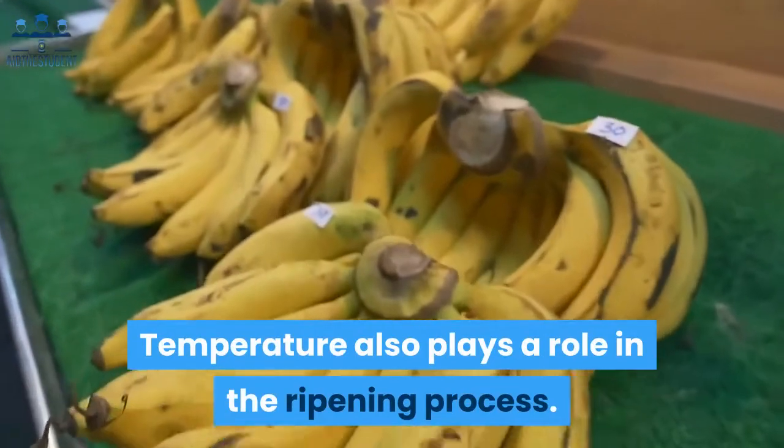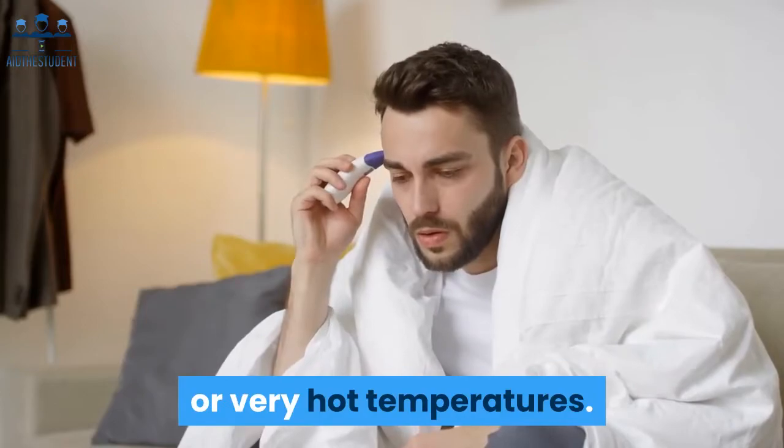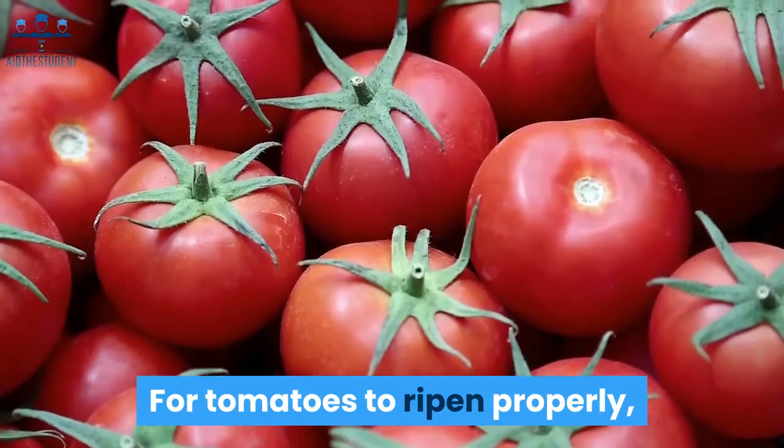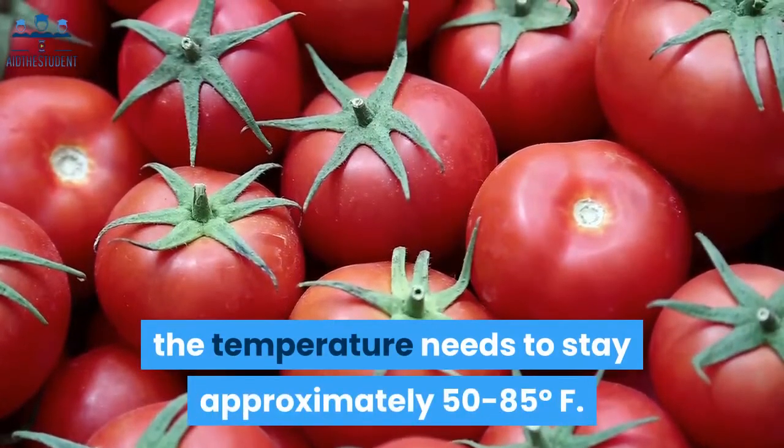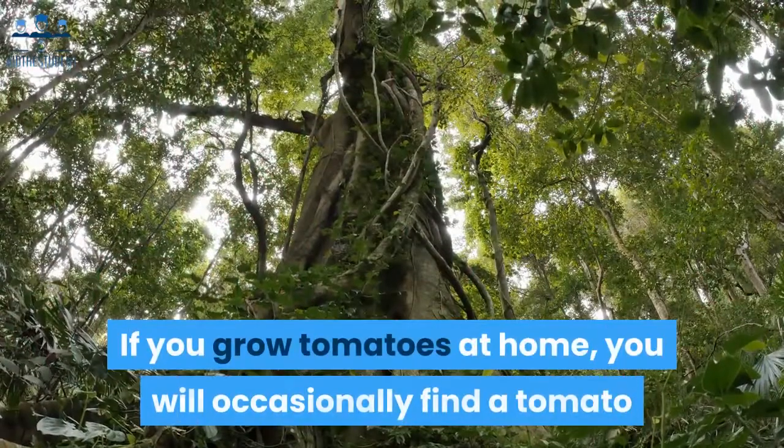Temperature also plays a role in the ripening process. Lycopene will not develop easily in either very cold or very hot temperatures. For tomatoes to ripen properly, the temperature needs to stay approximately 50 to 85 degrees Fahrenheit.